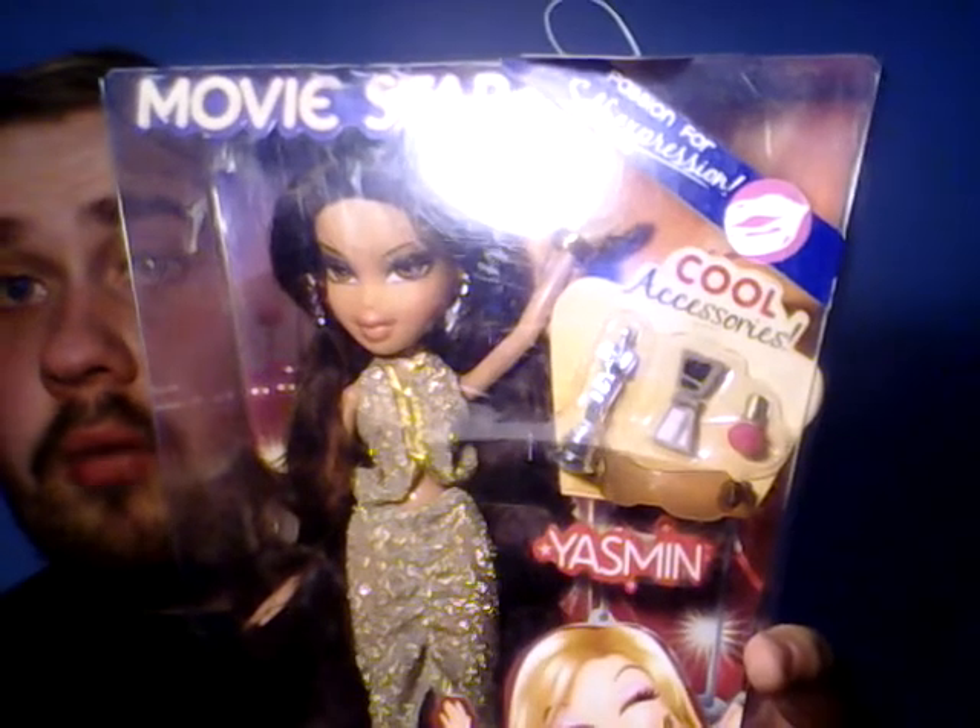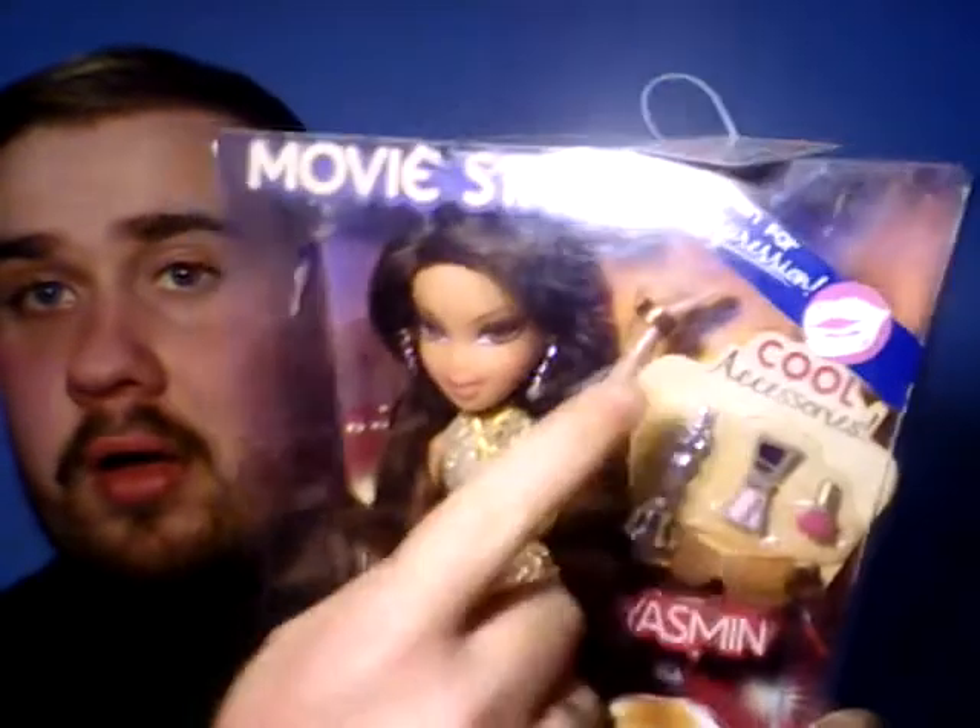The last of the three Bratz dolls I got in box is the Movie Star Celebrity Bratz doll — I'm just taking her out of the box because she's been in my doll box for ages. She's got really awesome accessories: a trophy, a nail varnish bottle, and some eyeshadow. She's got a lovely sparkly dress on and a tag that says 'now with longer hair.' She looks amazing — I love her earrings. Yasmin is probably one of my favorites.